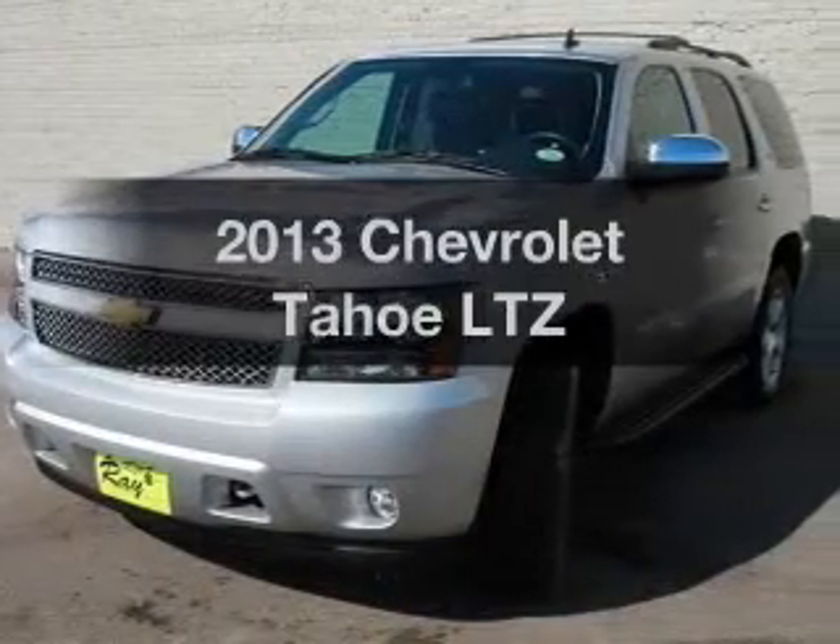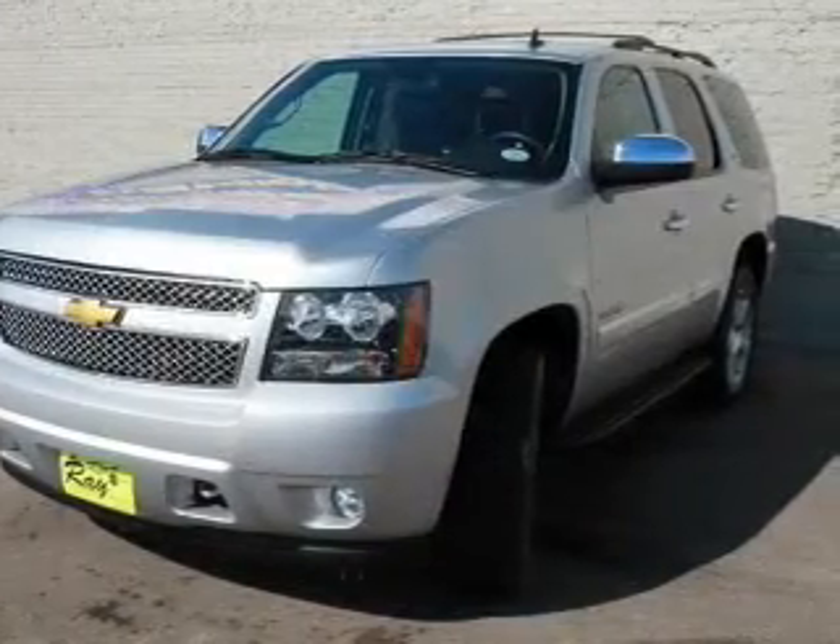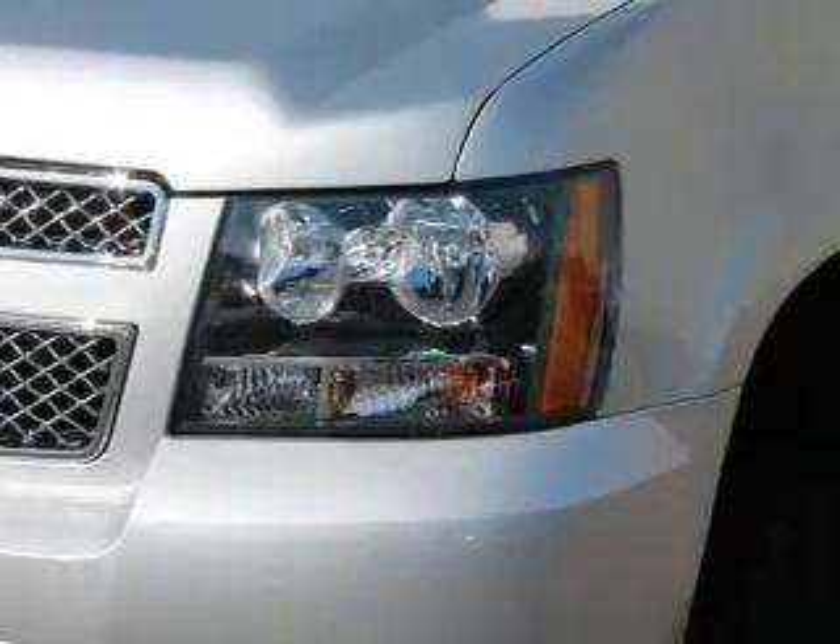Get noticed in this 2013 Chevrolet Tahoe. Everything you need under one roof with this great vehicle.